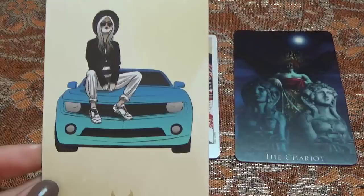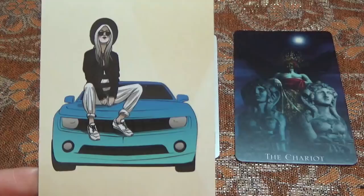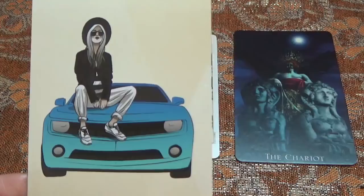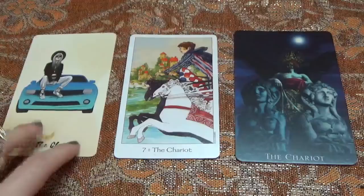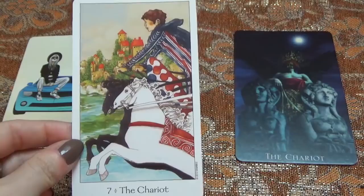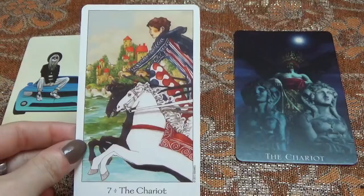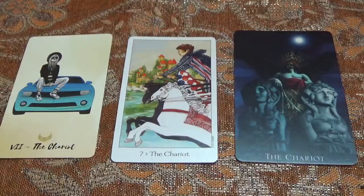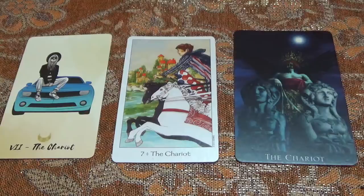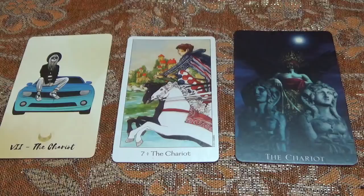With Bad Bitches Tarot we see a figure sitting on a really rather luxe-looking supercar — the car is stationary and this figure is sitting on top of it. Presumably they have the keys and could drive at any time, but there's a stationary image here, which is interesting because the vast majority of Chariot depictions are going to involve something a lot more like the Dreaming Way depiction. In Dreaming Way you've got the Chariot going at full pelt from a side perspective, so it almost feels like you are an observer on the road who has seen this Chariot bolt past at lightning speed — so close you can almost feel the horses rushing past your ears and feel the wind as the charioteer passes.